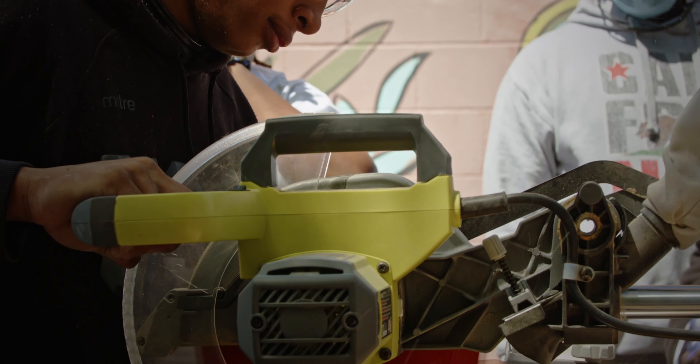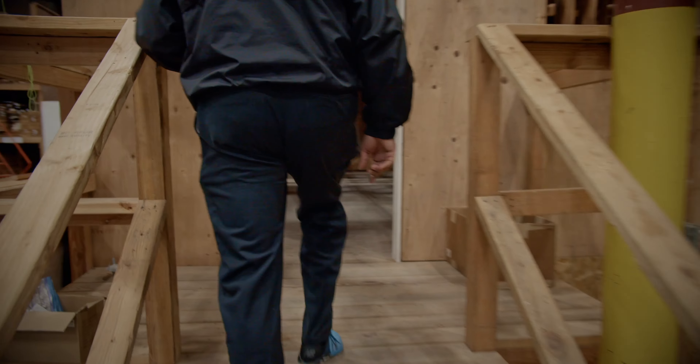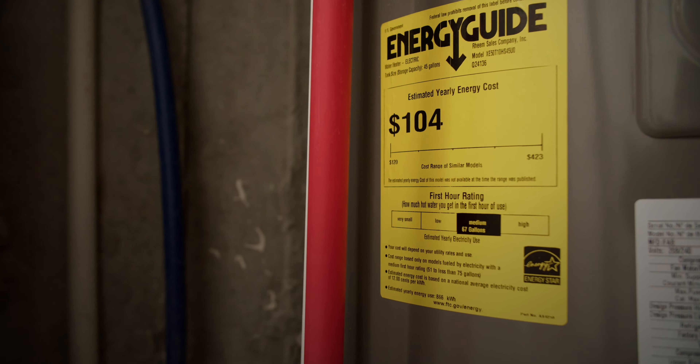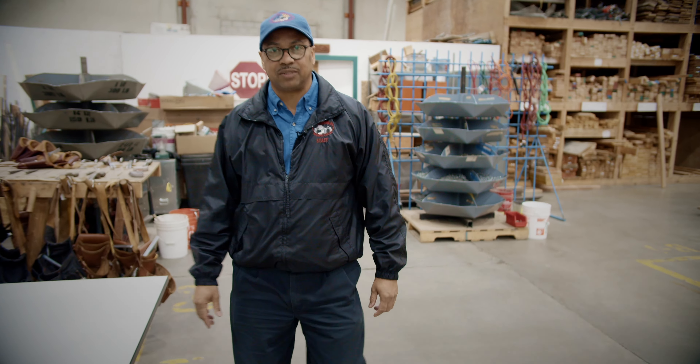Cypress Mandela is a 16-week pre-apprenticeship construction training program that focuses around green construction. We have our house that we kind of focus on here, so this would be a space for the water closet. They have to figure out how to change that out and then install the new ones. And obviously we have solar, so we do training in solar as well, which is part of our advanced curriculum. It's really something unique.